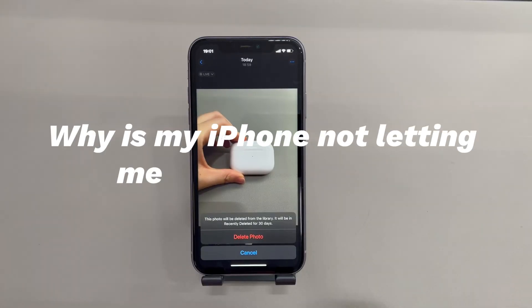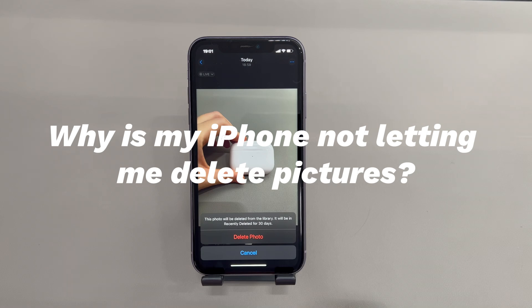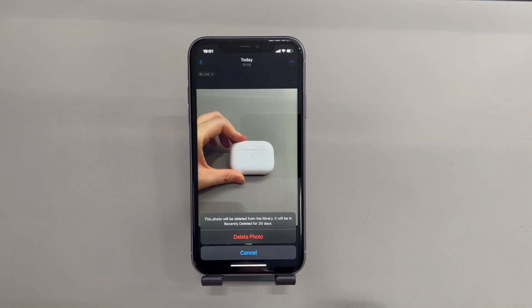Why is my iPhone not letting me delete pictures? Maybe every time you delete the photo in both the library and recently deleted, it still appears back into the gallery. Perhaps you don't see the delete option shown as a trash bin icon at the bottom of the page. There are a few things that can cause these issues. Here are the reasons we see most on the official forum.